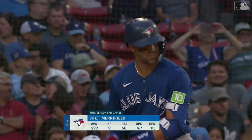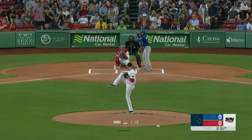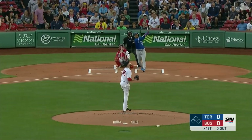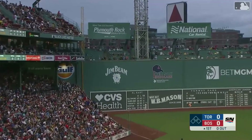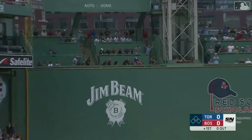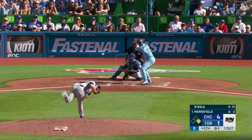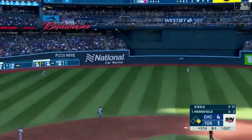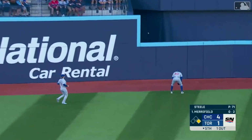As always there's a buzz in the air here at Fenway, and there are a lot of blue jerseys for this weekend series. A fair number of Blue Jay fans have come down as Whit Merrifield is going to send the first pitch out of here — his tenth of the season. Whit Merrifield hits one to deep center field and it's gone. Man, he got that.